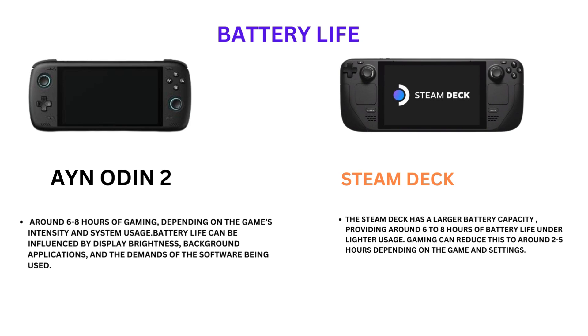Steam Deck: The Steam Deck has a larger battery capacity, providing around 6 to 8 hours of battery life under lighter use. Gaming can reduce this to around 2 to 5 hours depending on the game and settings.